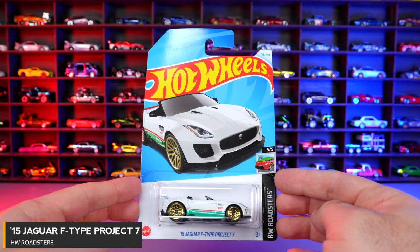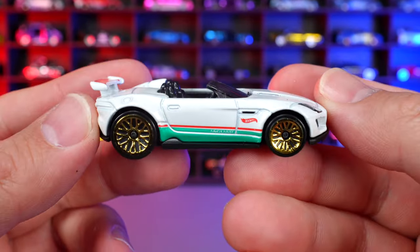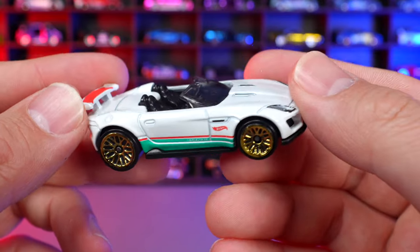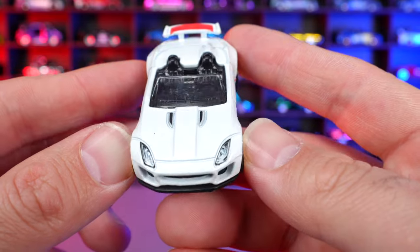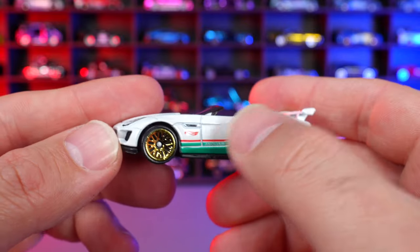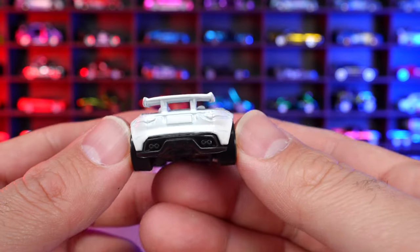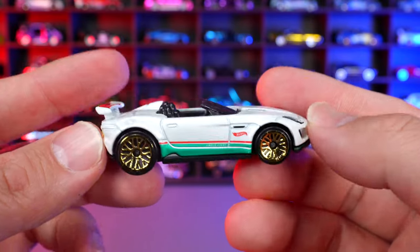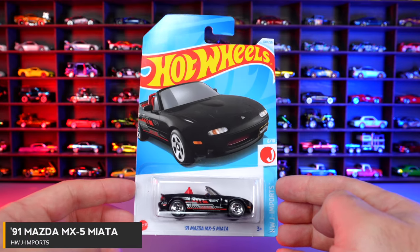2015 Jaguar F-Type Project 7 from HW Roadsters. Another car with lots of color variations, but we haven't seen it in a while. This one is in a nice slightly pearlescent metallic white with gold mesh wheels and nice stamping for the front lights. It doesn't have the Project 7 circle on the side, just the Hot Wheels logo and some pin striping. Nice paint on the spoiler as well. Just the front lights have stamping detail, but overall a pretty cool recolor.